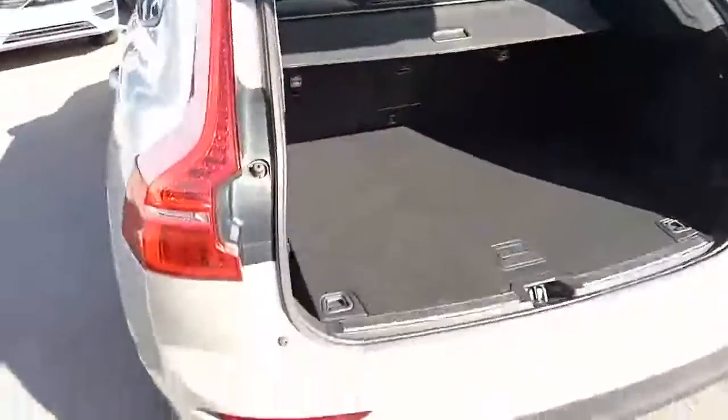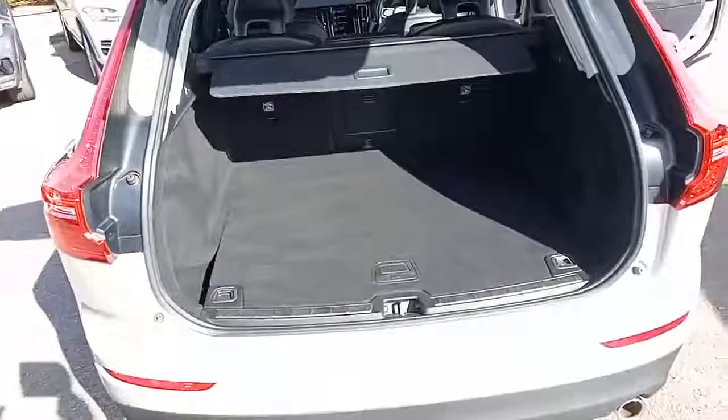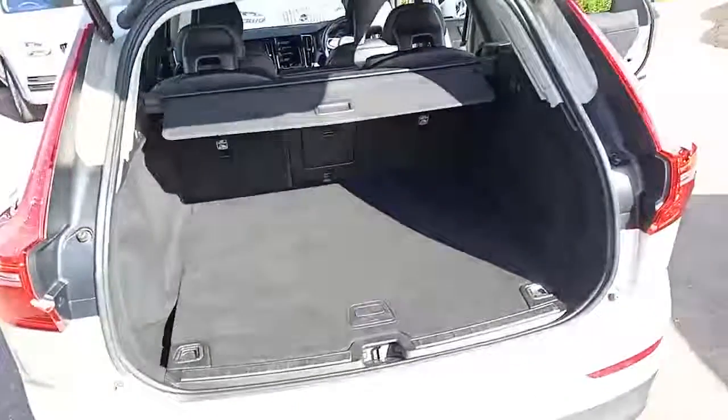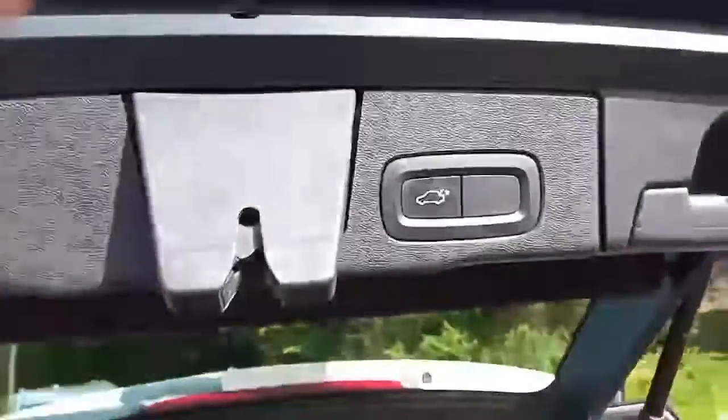Coming around the back, like all great Volvos, this is no different — massive boot, and when the back seats go down they're flat. Lovely room in there, and it has an automatic boot.